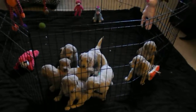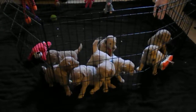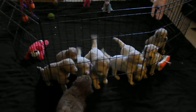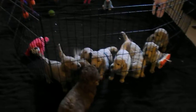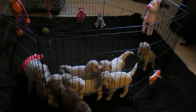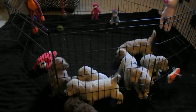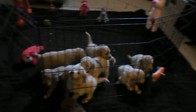Hey everybody, this is Jana with Golden Little Dandies again. I'm here with the puppies, and I wanted to show off how much they've grown and how much they are socializing and getting around the big world and everything.